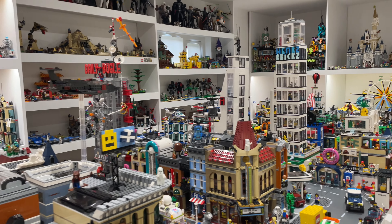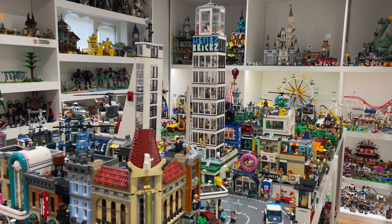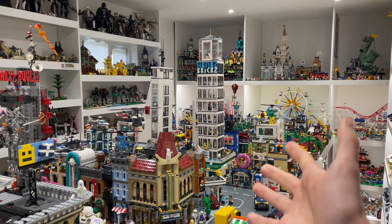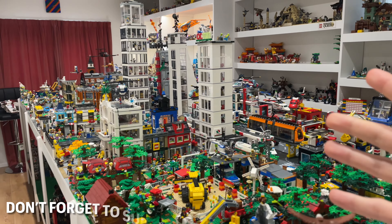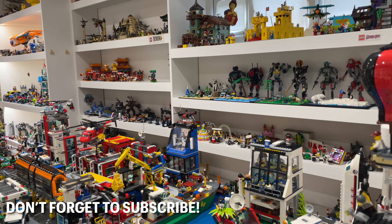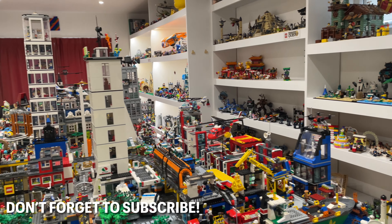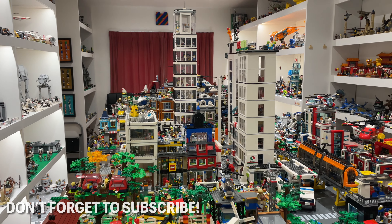Welcome back to yet another Henners Bricks YouTube video. It's been such a long time since I've done a YouTube video, but I'm back with a Lego City update and it's awesome. We have recently got a load of new spare parts which we are using to expand lots of buildings we wanted to expand or develop. So we've done that and I'm going to be showing you everything that we've made changes to.